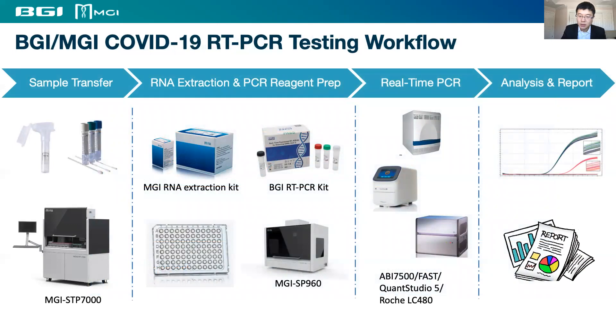BGI and MGI offer a combined product menu that covers the COVID-19 testing workflow from sample transfer, extraction, and reagent preparation. Our diagnostic reagent is also compatible with a number of different PCR instruments.